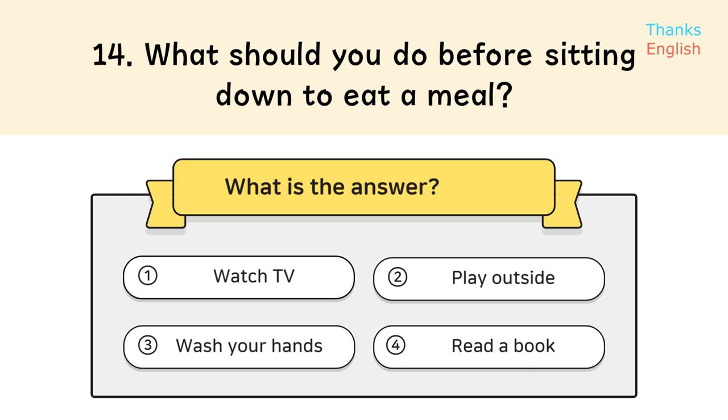Question 14: What should you do before sitting down to eat a meal? Answer: Wash your hands.